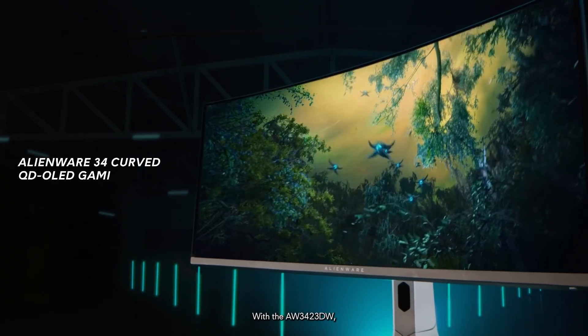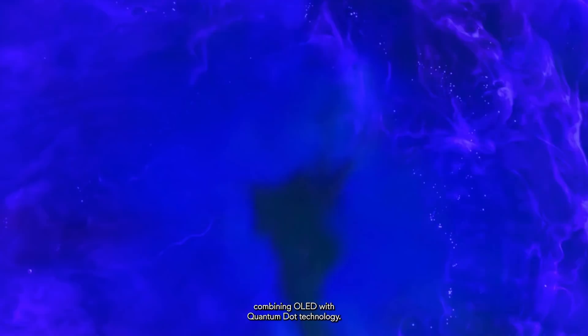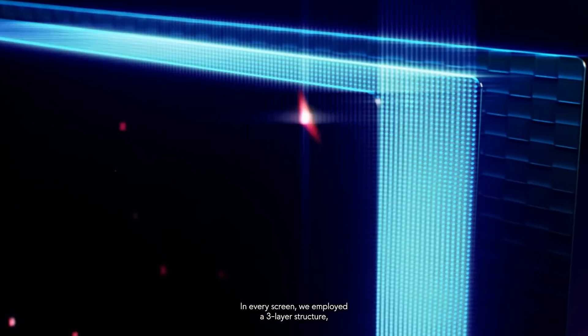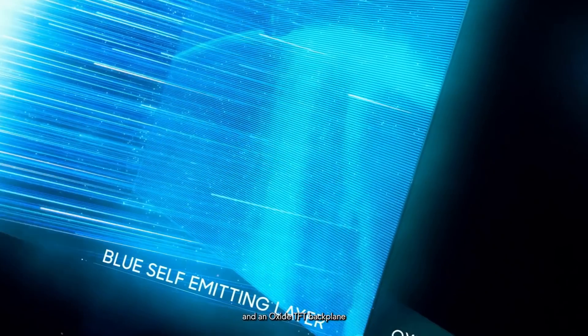With the AW3423DW, we're talking about the world's first QD OLED Gaming Monitor, combining OLED with Quantum Dot technology. In every screen, we employed a three-layer structure combining quantum dots, blue self-emitting pixels, and an Oxide TFT backplane for an incredible front-of-screen experience.